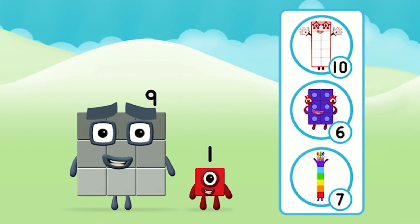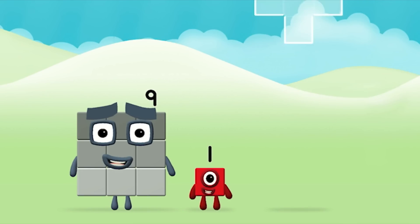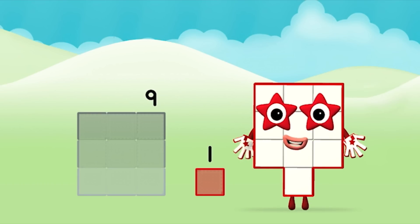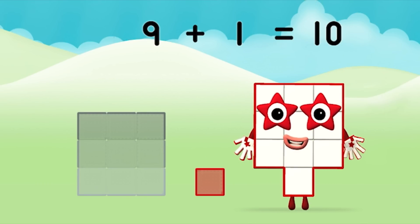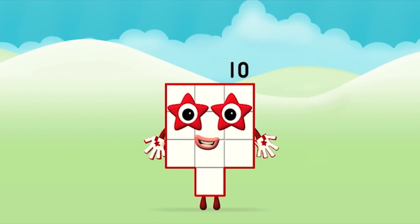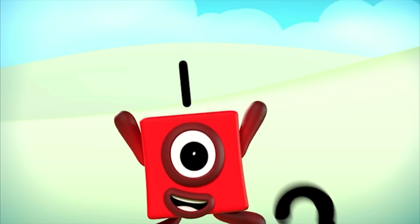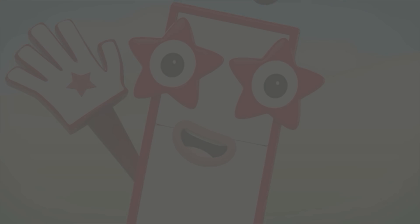What number block will you make when you add these two number blocks together? That's right! Now can you add the number blocks together? 9, 1 — 9 plus 1 equals 10! Congratulations! You made number block 10! 1, 2, 3, 4, 5, 6, 7, 8, 9, 10! Thank you.